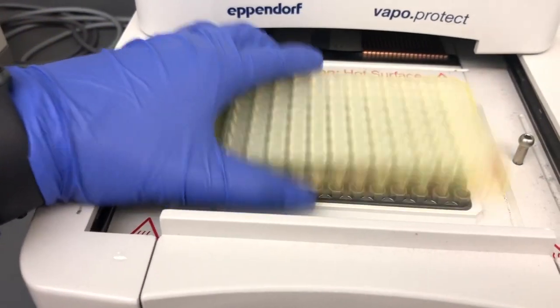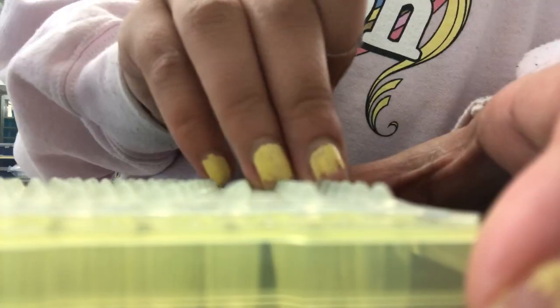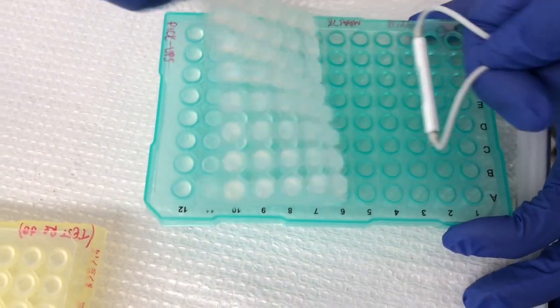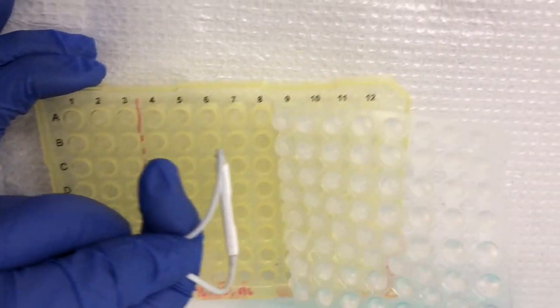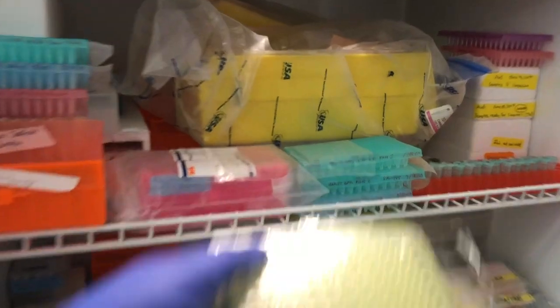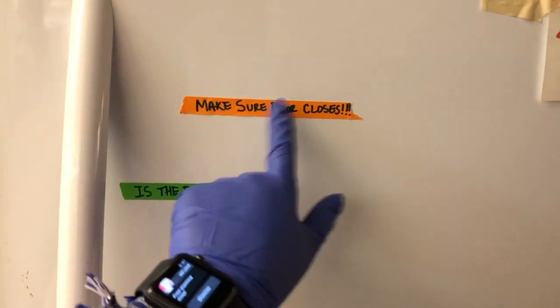So for this part of the video, I'm going to do a really quick ASMR for you guys. Now we tape up our PCR plate and put it in the fridge — make sure that fridge is closed or else a certain someone will get mad at you.